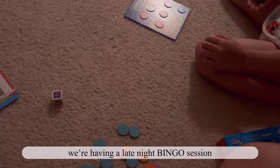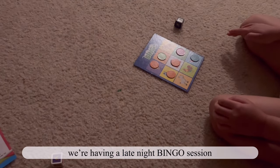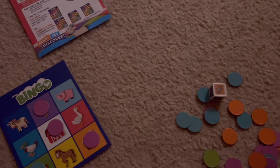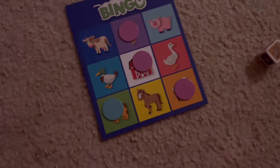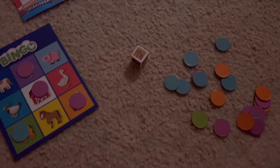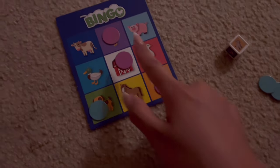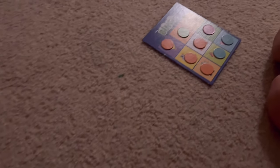We're having a late night bingo session. What is it? A rooster? No. My turn. It's a goat. I don't have a goat. Do you have a goat? Yeah. How are you almost... Did I miss out on something? Oh, then that means you won! There you go.